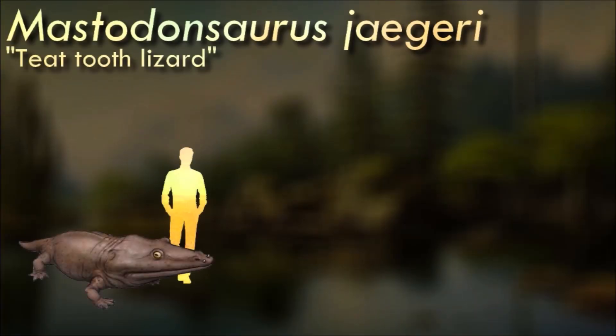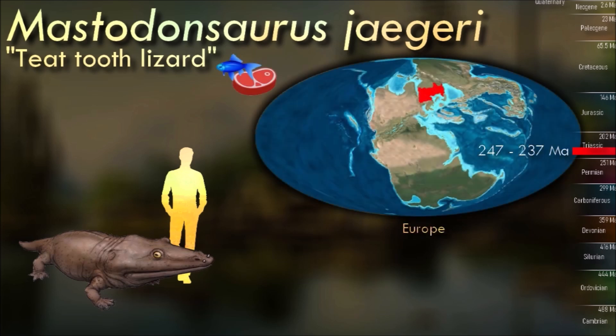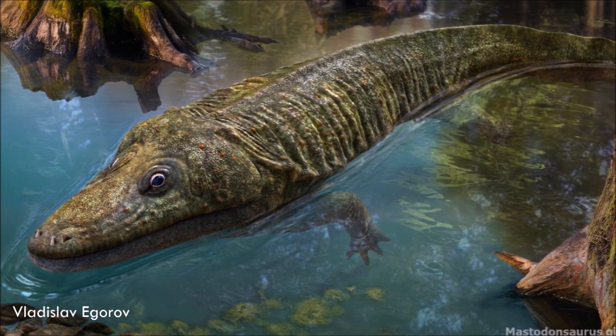Mastodonsaurus was a very large temnospondyl, growing up to 6 meters long — one of the largest amphibians known from actually decent remains. It likely lived similarly to modern crocodiles, lurking in waterways waiting for prey. In the water it may have done short chases after prey such as fish and other temnospondyls, but it probably ambushed tetrapod prey.